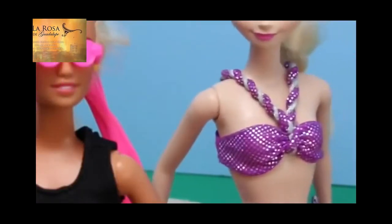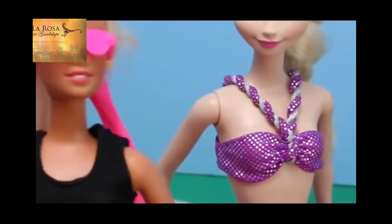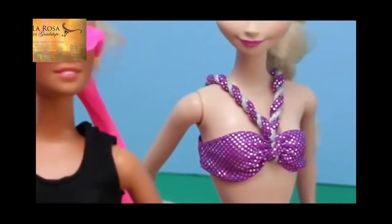It's so hot today. I'm so glad we decided to take the kids to the pool. Oh, I know, right? I'm just glad I can work on my tan. I was getting so pale.